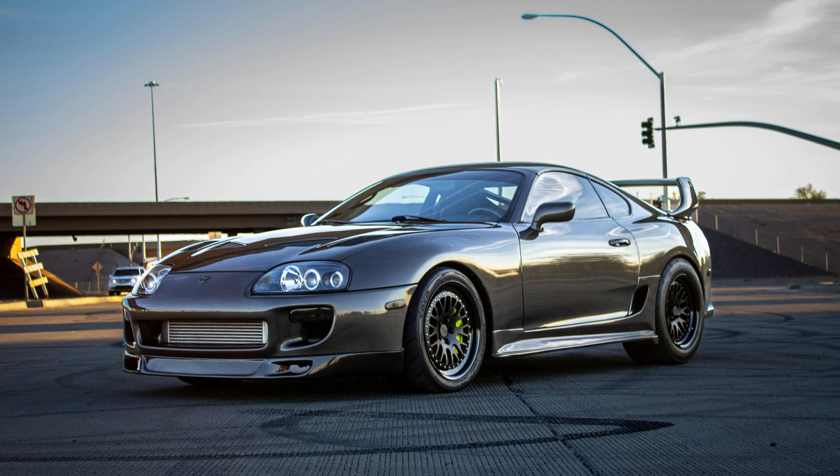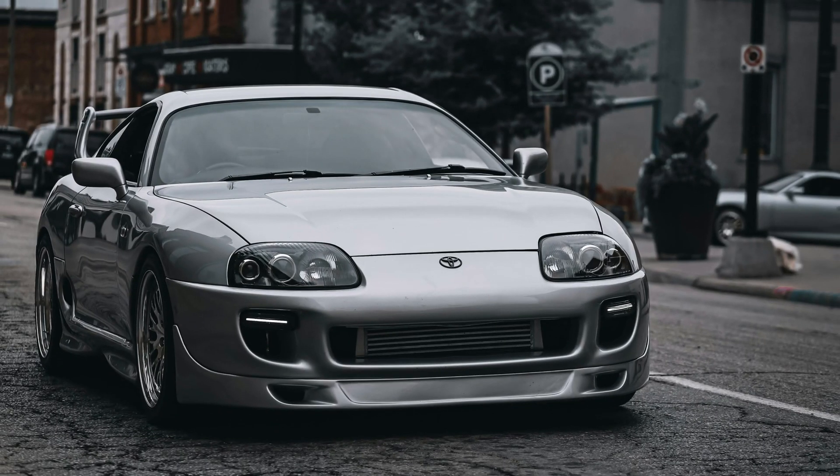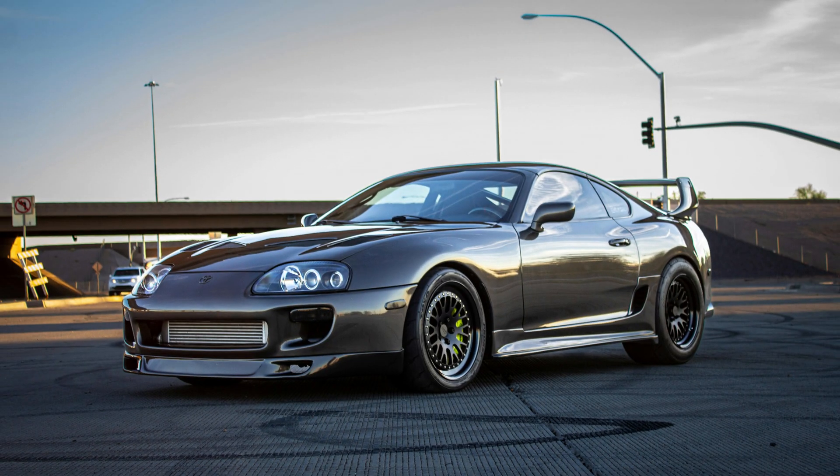We will look in detail at the history of the 2JZ engines, their technical specifications, pros and cons, modifications, and why they're so popular among car enthusiasts. If you're interested in engines, modifications, and car culture, this video is for you.